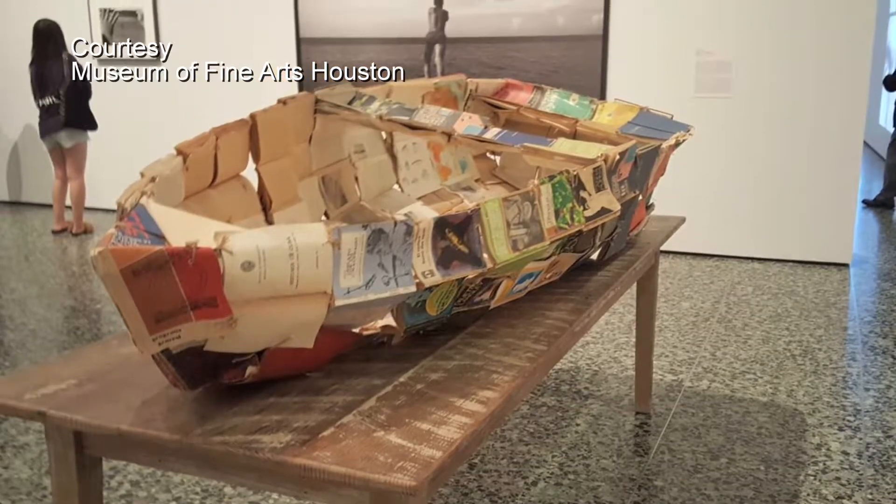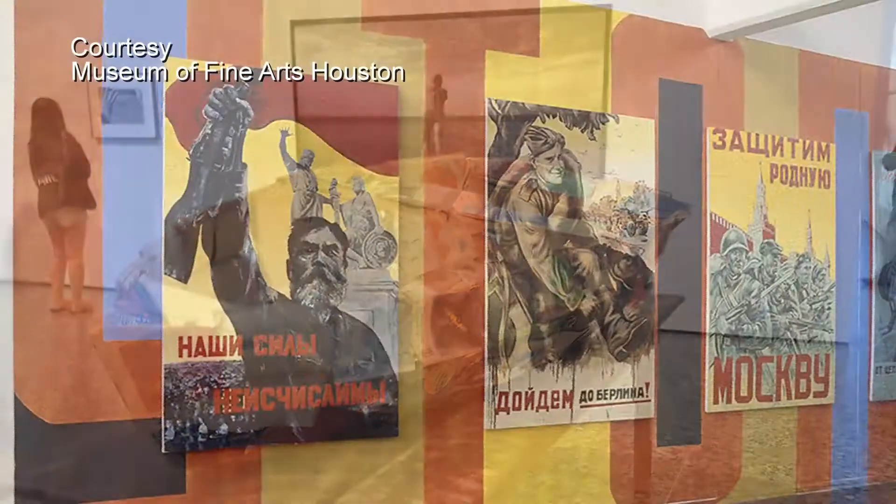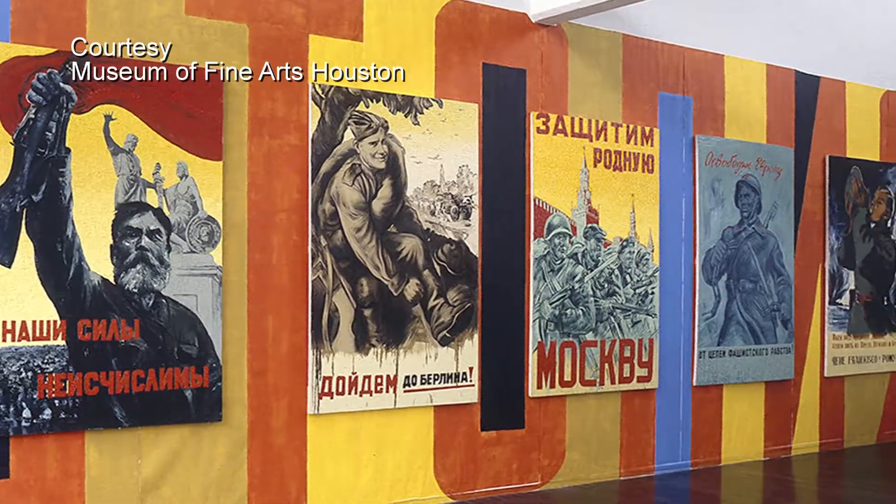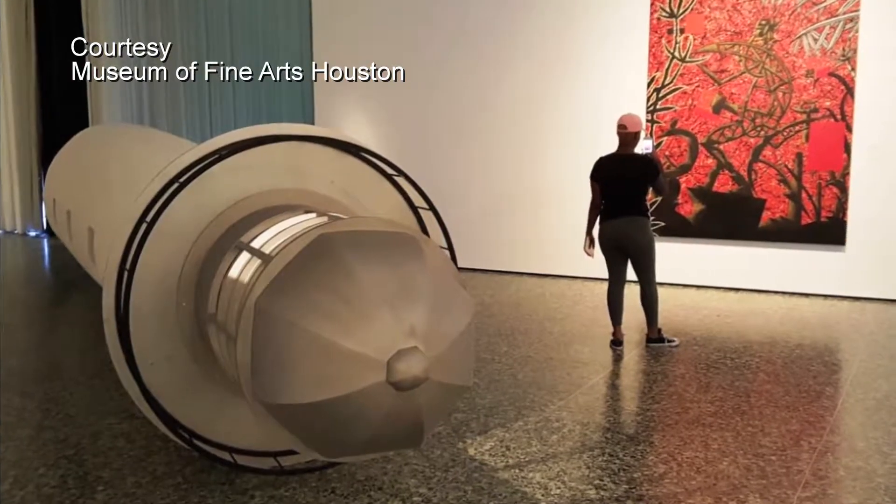This was the first showing of contemporary Cuban art since the 1940s in the United States. Despite its close proximity, Cuba has been largely inaccessible to Americans for over 50 years.